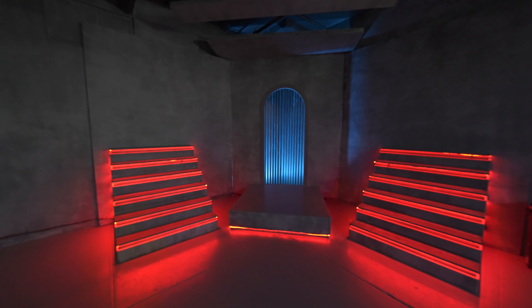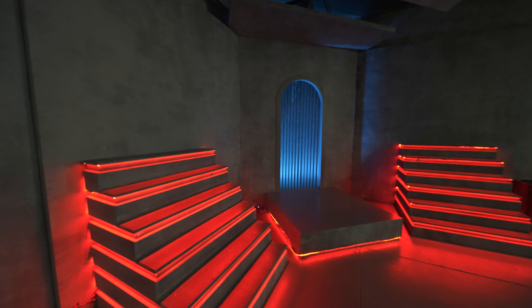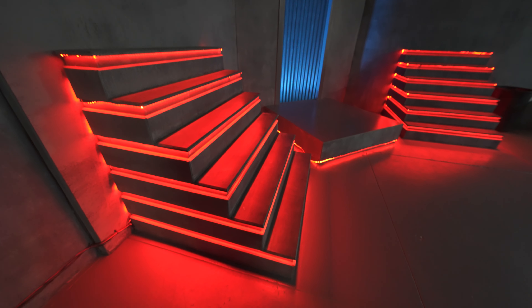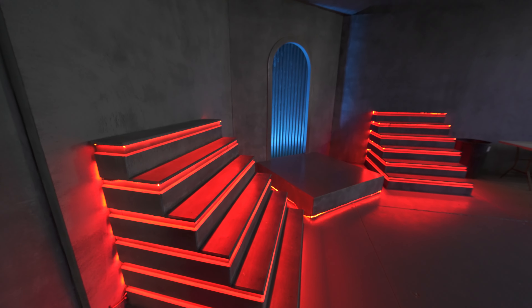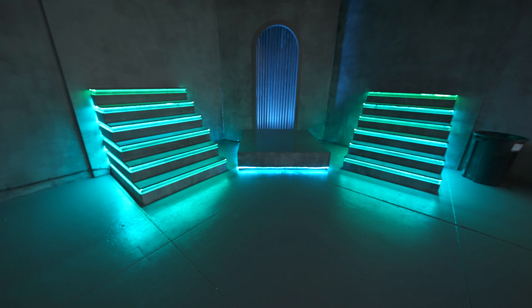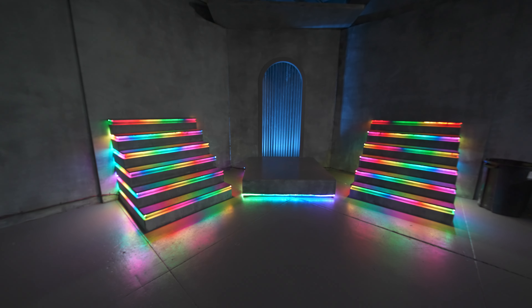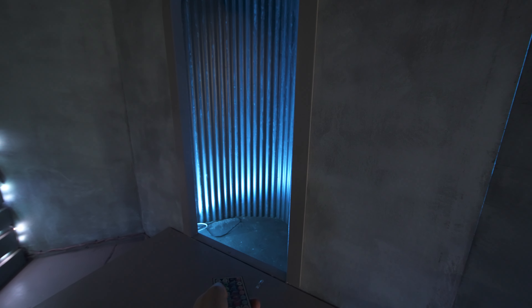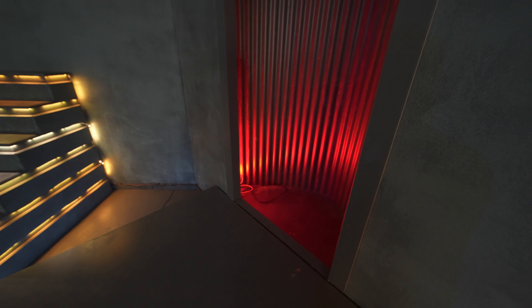The next set is our staircase stage area with LED lights under-lighting the stage and stairs. These are controlled with a remote control and have some pretty unique looking effects. There's a simple up light in the back that up-lights the archway, though there's not much room back there.